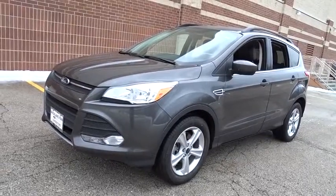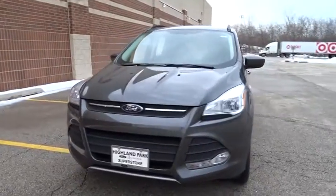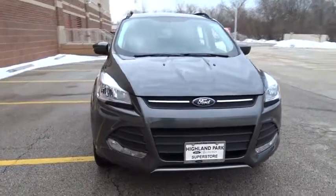2016 Ford Escape. Gas engines flex, tow, sip and go with Ford Escape. This vehicle has less than 35,000 miles.